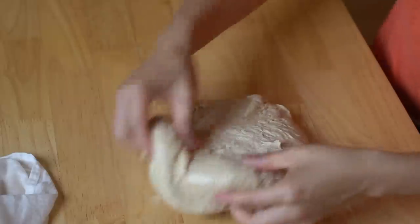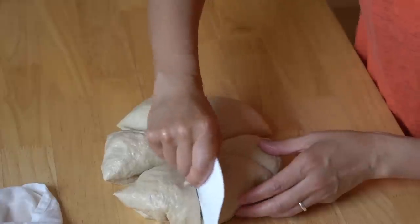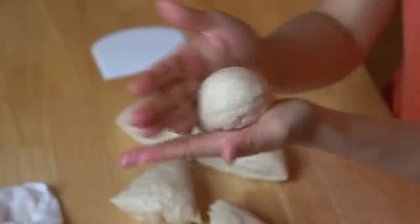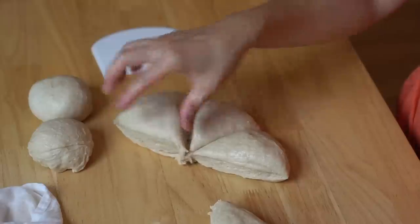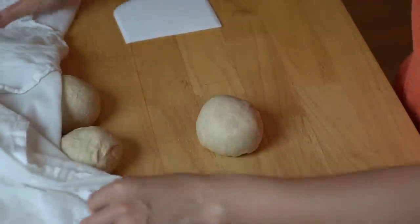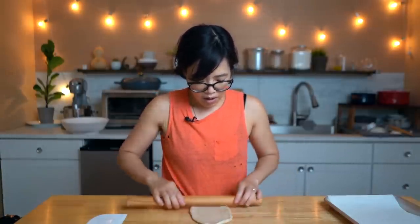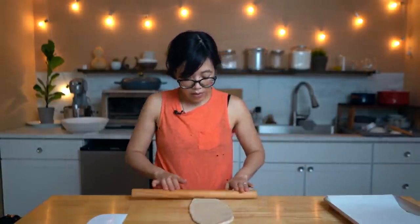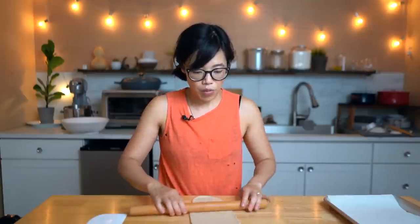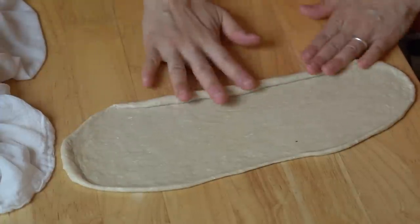Dump this out and we're going to de-gas it a bit and divide this into six pieces. Stretch, tuck under, stretch, tuck under like that — do that for each one. I'm going to keep them covered so that they don't dry out. Now we're going to shape each one of these balls. First, we're going to roll this out. I've never done a six-stranded braid before — I've made a challah once, which is a lovely bread, but I believe it was a four-stranded braid. If your dough doesn't want to cooperate and roll out, let it rest for five minutes or so. And we're going to roll this up into a cylinder.